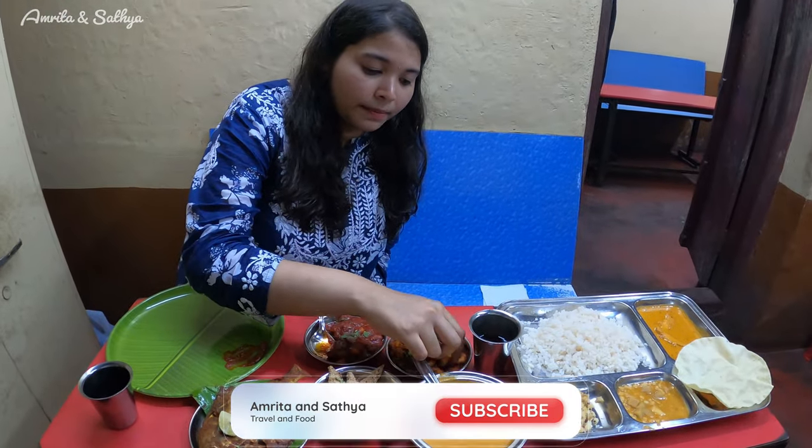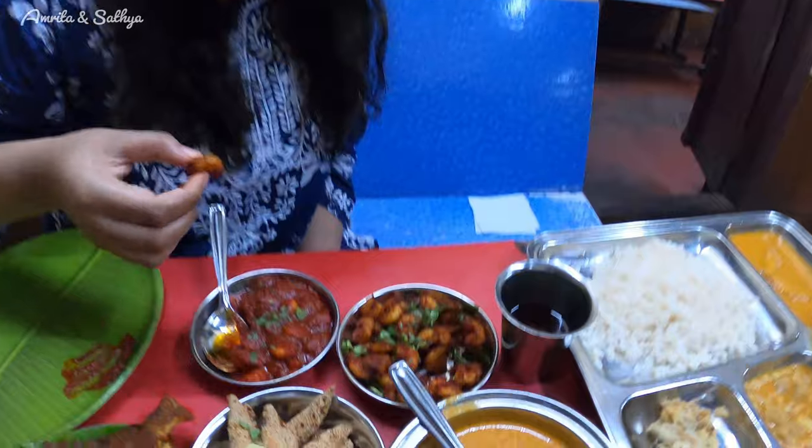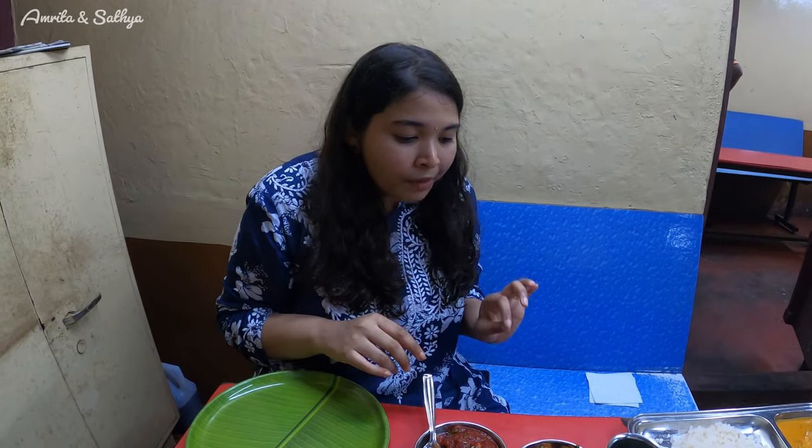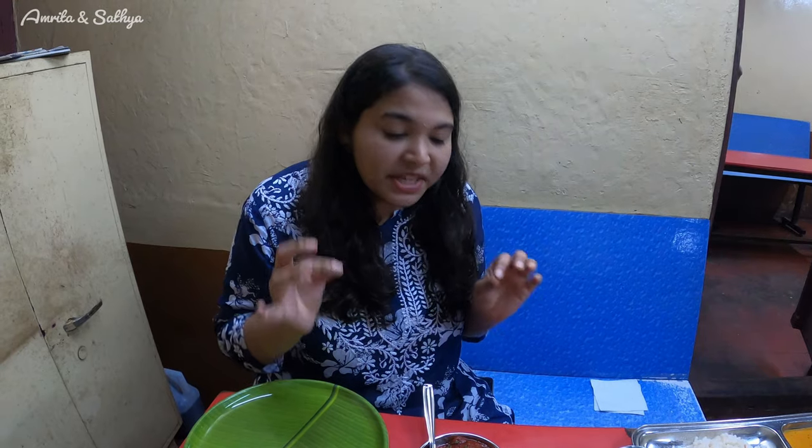I'm going to take a bite of the prawns golden fry. It looks to be deep fried and there is masala coated on top, small prawns on top, garnished with coriander leaves, curry leaves, and some green chillies. I can taste a hint of sweetness from the prawns — it's crispy. I'm taking some curry leaves along with it. It's not spicy, prawns are well cooked. You can taste that hing or asafoetida from the prawns. It's really cooked to the right texture.